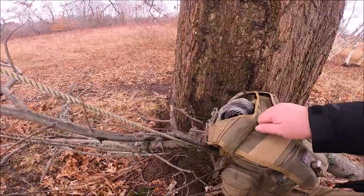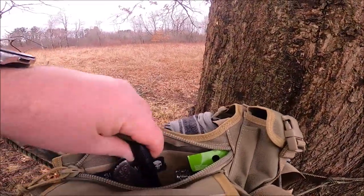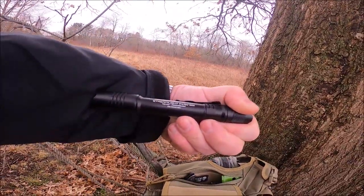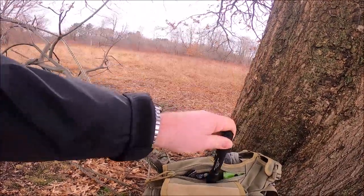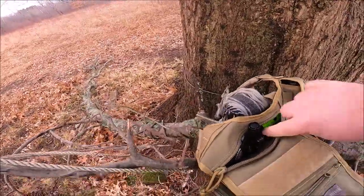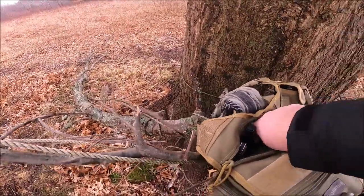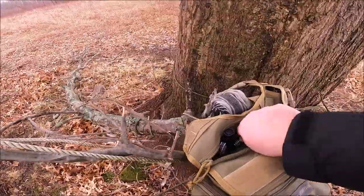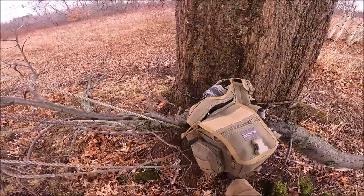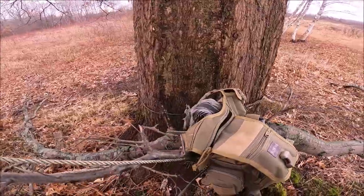In my main compartment — which is the CCW compartment — I carry a backup flashlight. This is a Streamlight ProTac that takes two double-A batteries. I also have an extra knife, a multi-tool, a chem light, and a spare magazine for my CCW. I carry my CCW on me due to work and everything else, but having that extra spare mag does wonders.